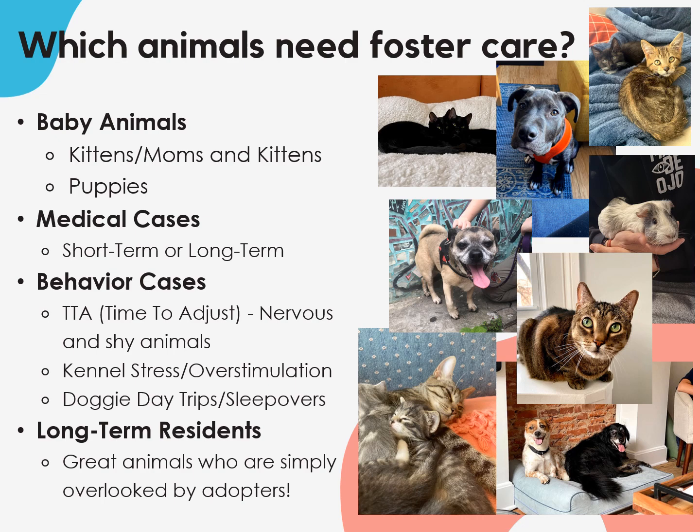To give our dogs some time to de-stress, we also offer day trip and overnight foster options. Long-term residents are our last category of animals who we typically promote for foster care. Most of the time, they're great animals who just get overlooked. A break from the shelter or a place to crash until they're adopted is a great way to give these animals some love.